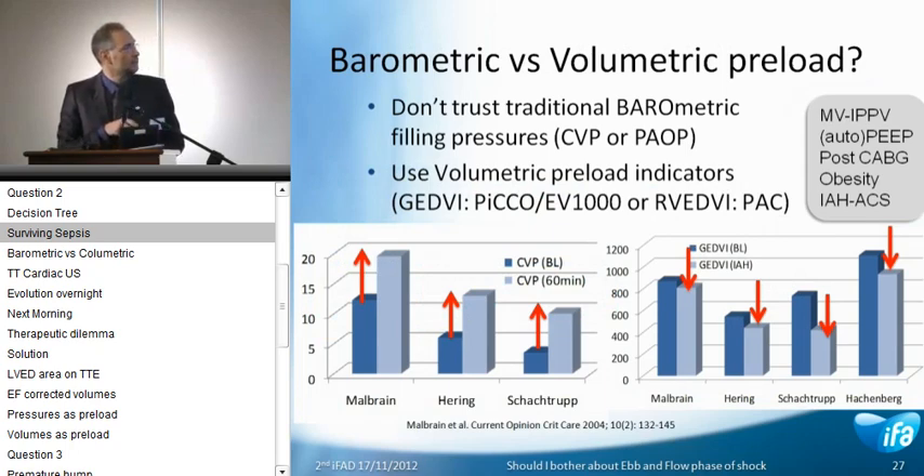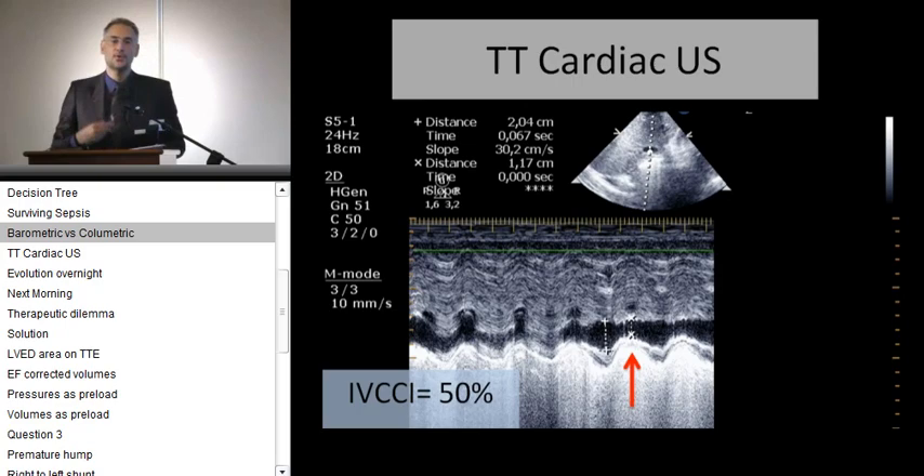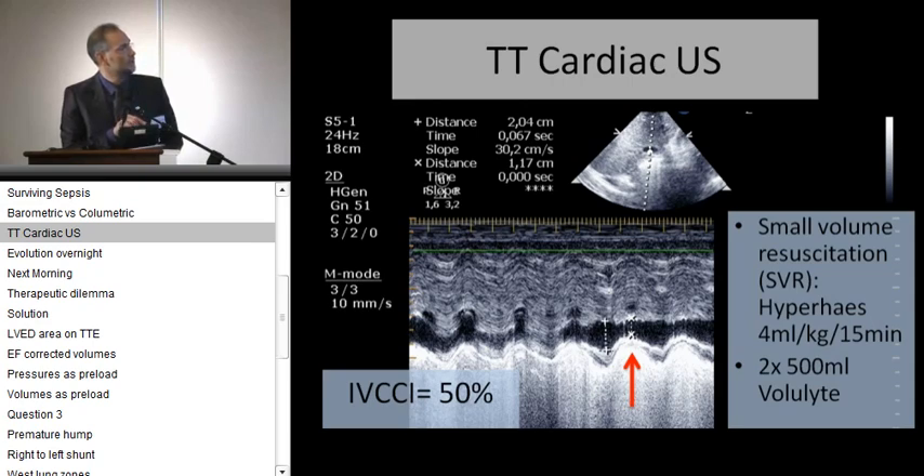Remember that the Surviving Sepsis Campaign guidelines tell us to target CVP up to 8 or 12. But chasing blindly this static CVP threshold may lead to over- or under-resuscitation, and a high CVP may be related to increased intrathoracic pressure. Remember — he had a high PEEP and an abdominal pressure of 11. Studies show that if you increase abdominal pressure, it will increase the CVP while it will decrease volumetric preload indices. So I was still not sure about the fluid status of this patient — and I have to admit I have been unfair, because I did not tell you that the inferior vena cava collapsibility index was about 50%.